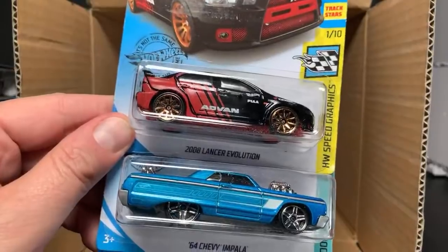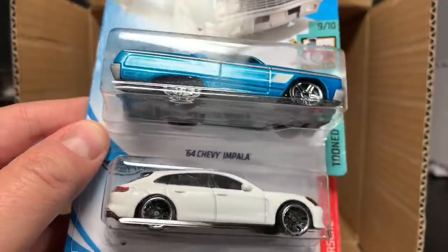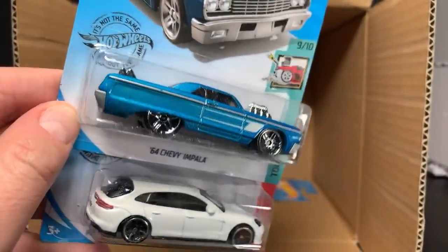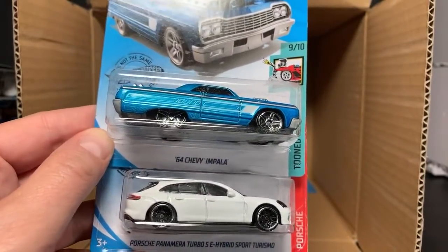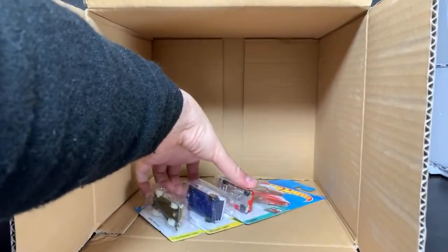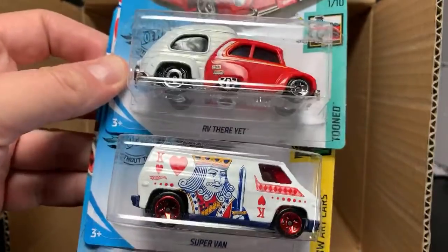There we go — there's the Lancer Evolution again. Here is the '64 Chevy Impala. It says 2003 so it's an updated casting, not new — originally done in 2000 from the Tune series, but it's kind of a clean deco on that one. Porsche Panamera in white again, and then we finish off with the RV, the Super Van, and the Rocket Santa Sled. There you go — C Case!